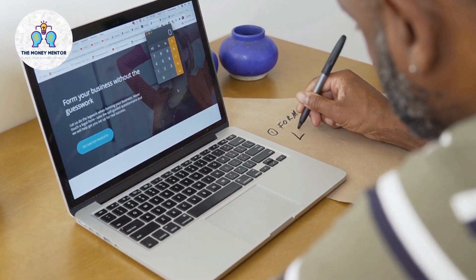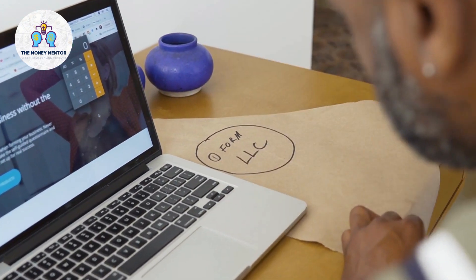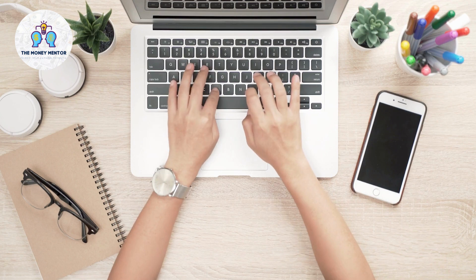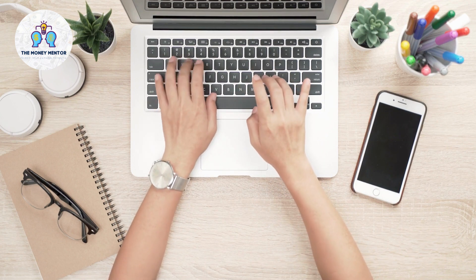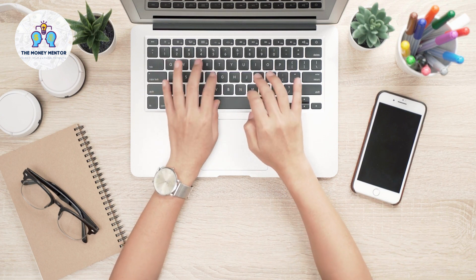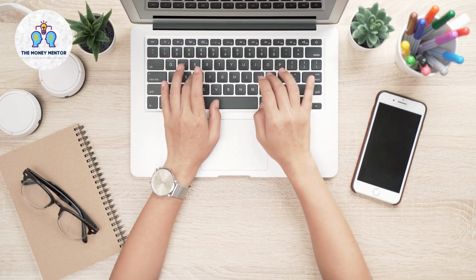Step 3: Offer Your Services. Start offering your writing services on your website. You can offer services like blog writing, article writing, copywriting, and more. Make sure to provide clear instructions on how to order your services and how clients can communicate with you.